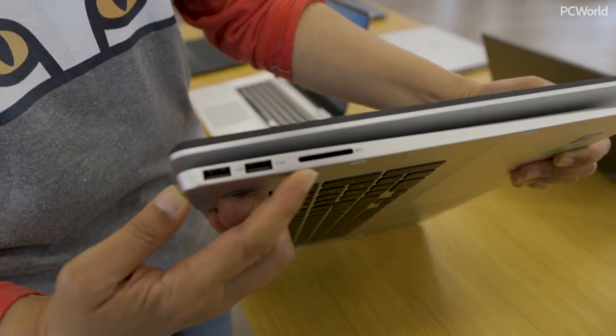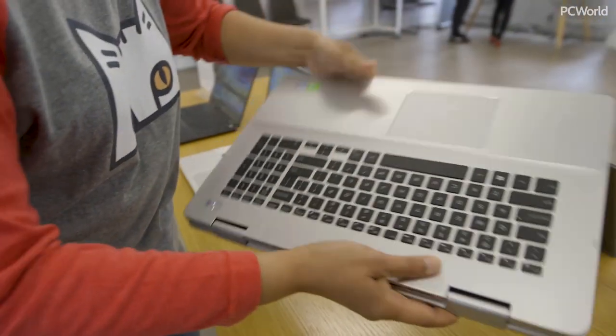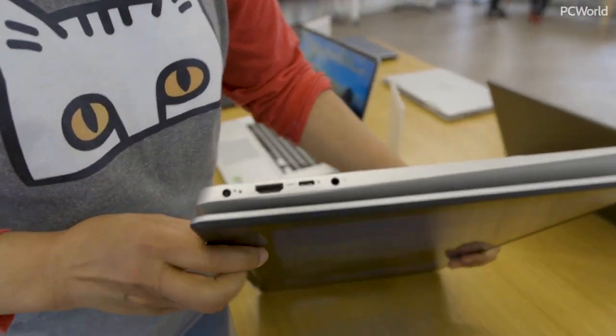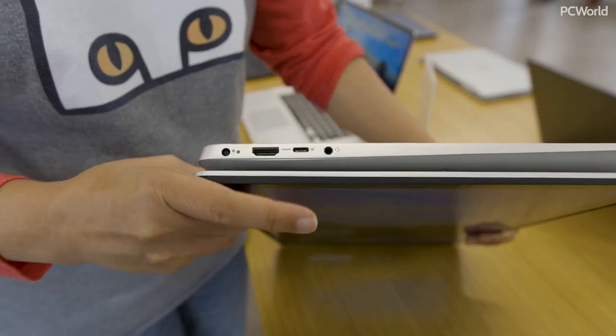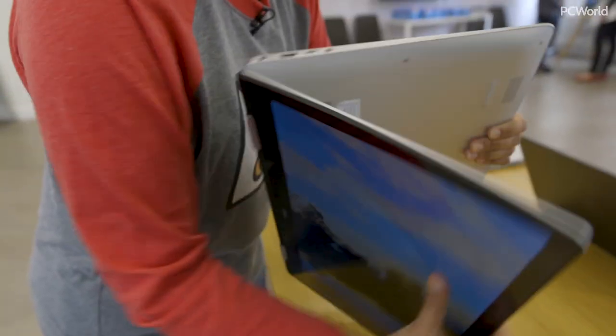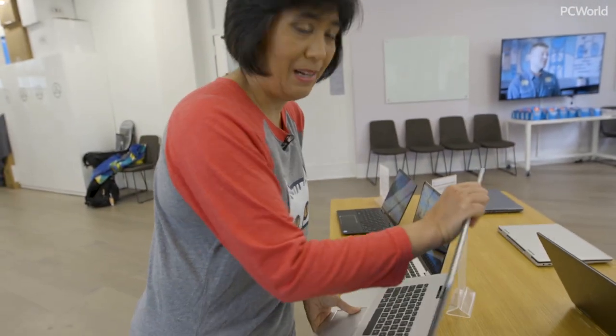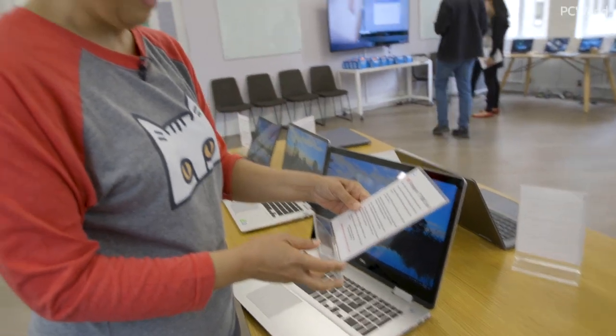You've got two USB-A ports plus the full SD card slot. On the other side, you have HDMI 2.0, USB-C, and audio. There's room for more ports on a 17-incher, but this is going to have a starting price of $1,100 when it ships.